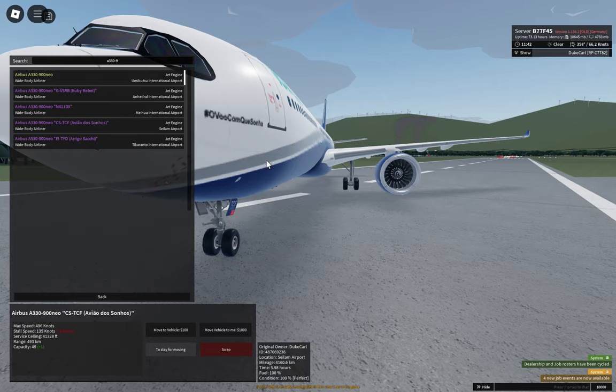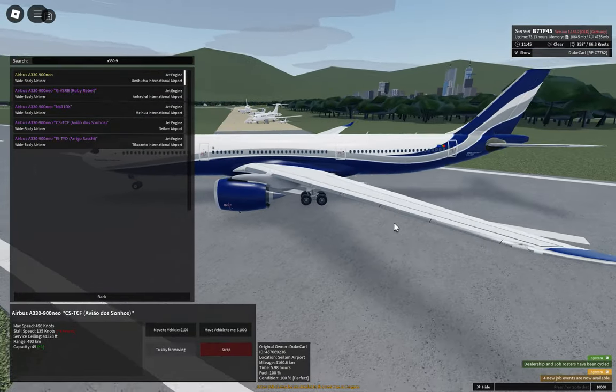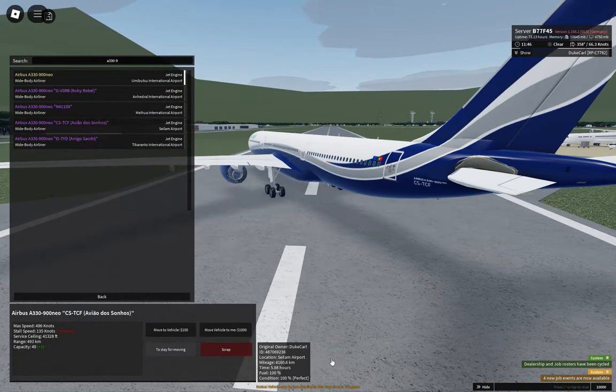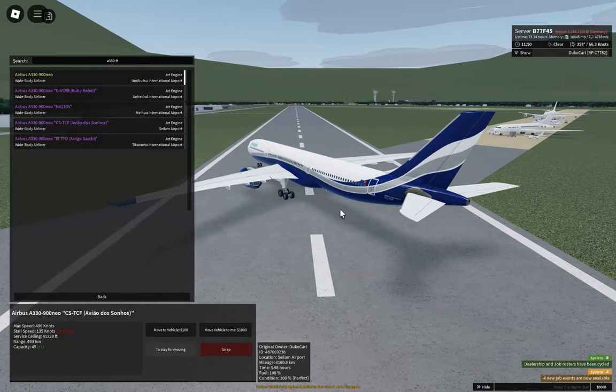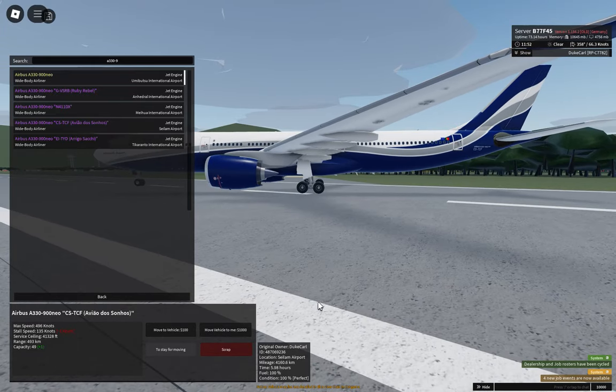I don't see any red markings on the real plane, though. It's just smaller. The tail area is accounted for. The flag of the European Union and Portugal. The curves. The registration under the wing — there's no registration under the wing. What a pity.